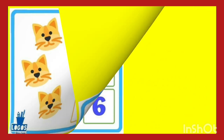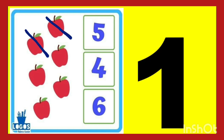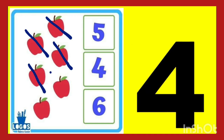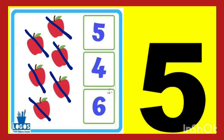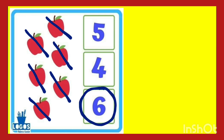Now next. Let's count the apple. One, two, three, four, five, six. There are six apples. So let's circle the six number. You have to find the six number. Yes, this is six number. Count and circle.